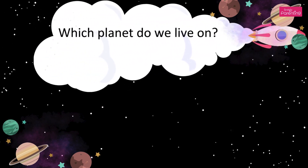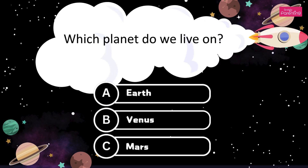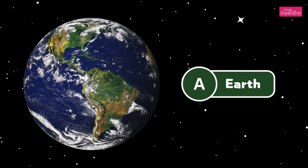Which planet do we live on? A. Earth. B. Venus. C. Mars. It's Earth. The answer is Option A, Earth.